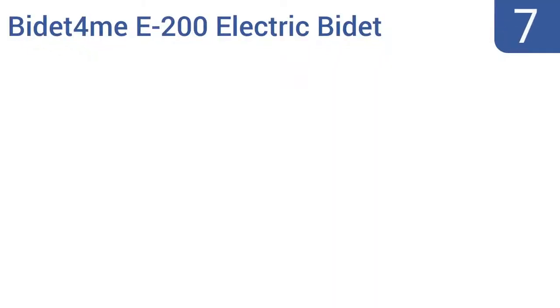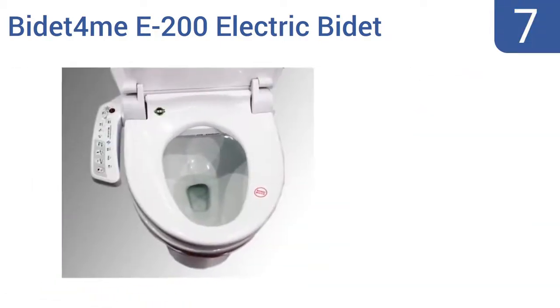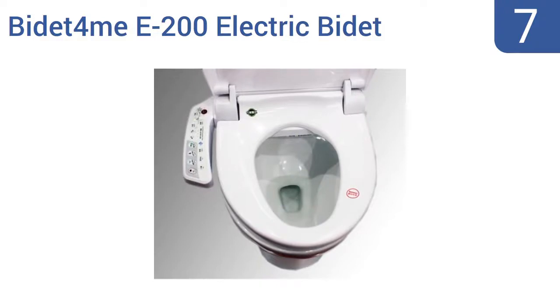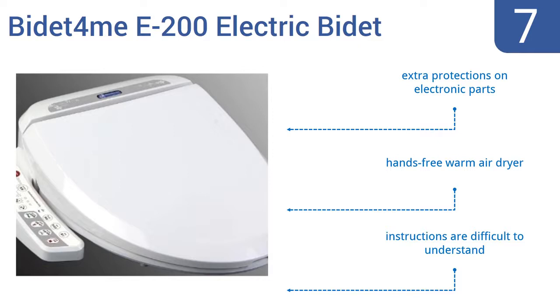At number 7: the Bidet Forme E200 Electric Bidet Seat has a contemporary look that will suit any bathroom's decor and is designed for the whole family, with an elongated but wide frame that accommodates all sitters. The sprayer nozzle has female, kid and turbo settings. It features extra protections on its electronic parts and a hands-free warm air dryer. But the instructions are difficult to understand.